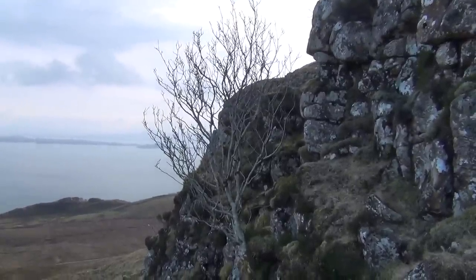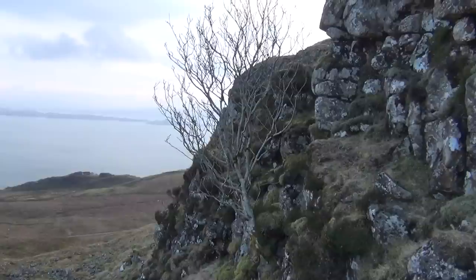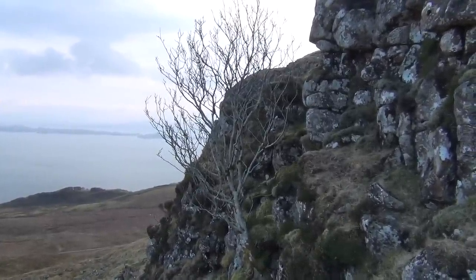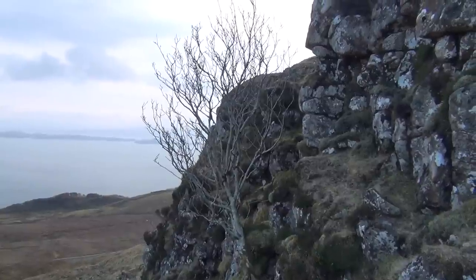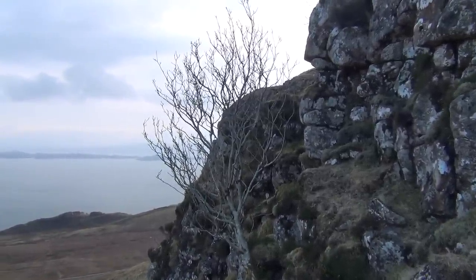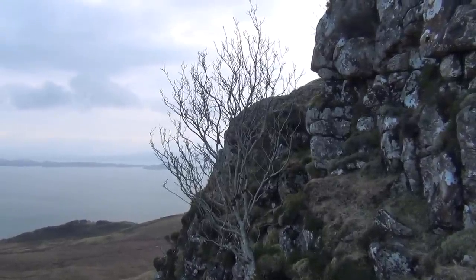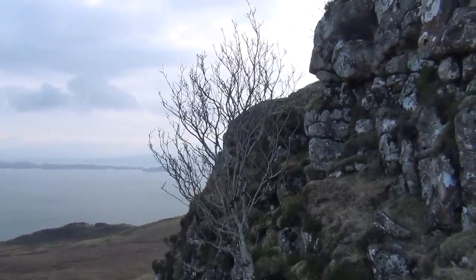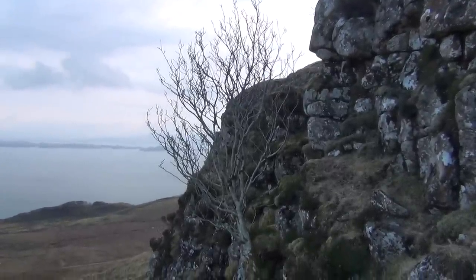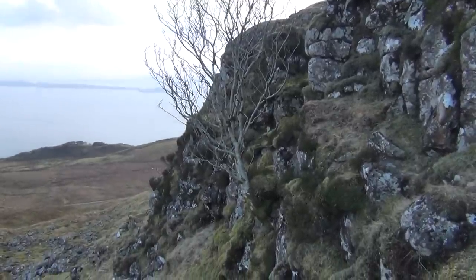The Rowan is a deciduous broadleaf tree, which means it sheds its leaves during the wintertime. Many broadleaf trees do this — most in this country — apart from something like a holly. That's the main difference between conifers and broadleaf trees: conifers have needles and broadleaf trees have leaves, though there are one or two exceptions.